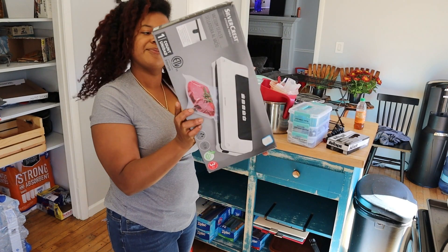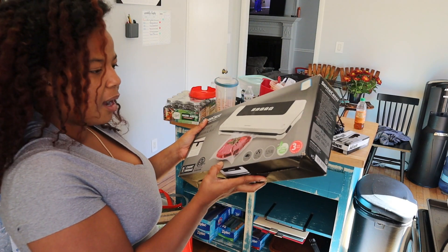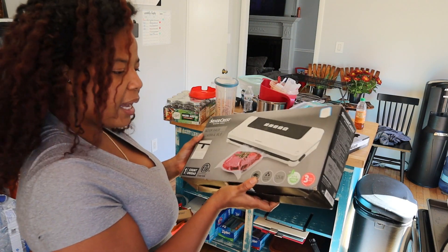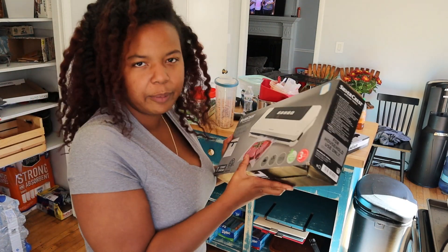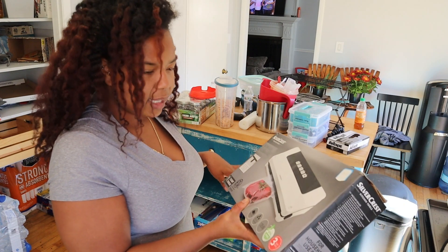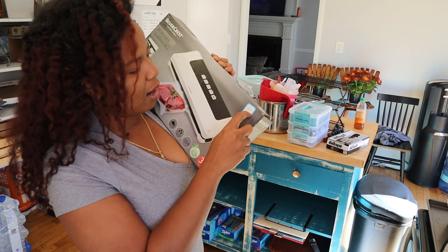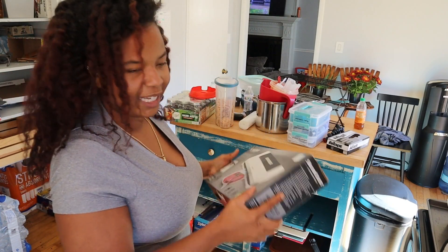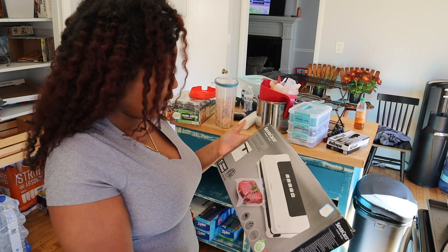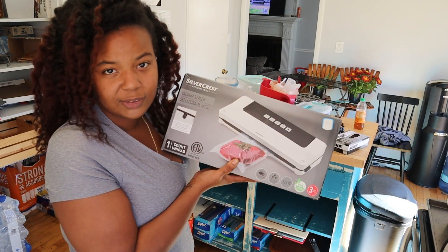This is the Food Saver vacuum sealer I got — I haven't even taken it out of the box yet. I got it from a guy who sells bulk Amazon returns out of the back of his trunk at Walmart. He buys shipping container returns and sells them really cheap. It was marked $30 but he gave it to us for $25, and it comes with the bags already inside. He opened it and showed it to me, so hopefully we get to use this soon together.